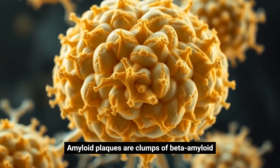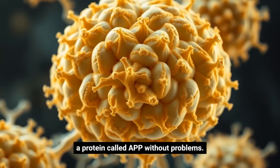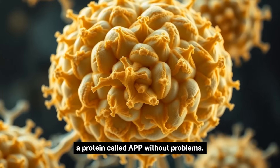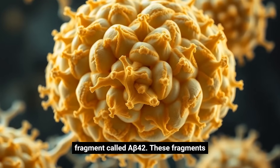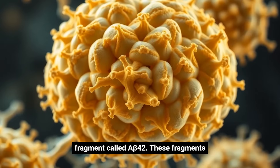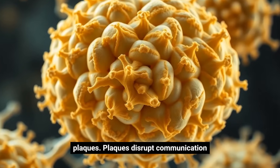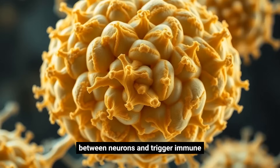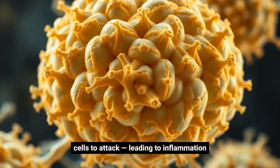Amyloid plaques are clumps of beta-amyloid protein. Normally, your body processes a protein called APP without problems. But in Alzheimer's, enzymes cut it incorrectly, producing a sticky fragment called A-beta-42. These fragments pile up outside brain cells, forming plaques. Plaques disrupt communication between neurons and trigger immune cells to attack, leading to inflammation and cell death.